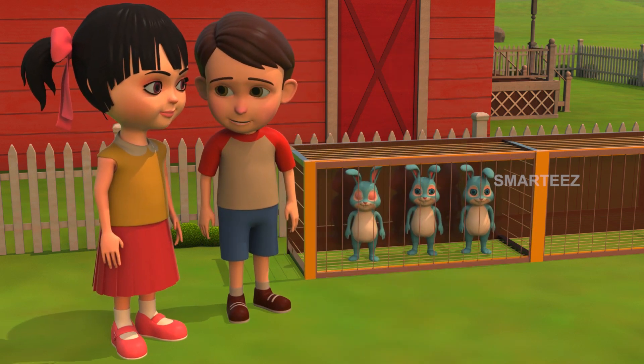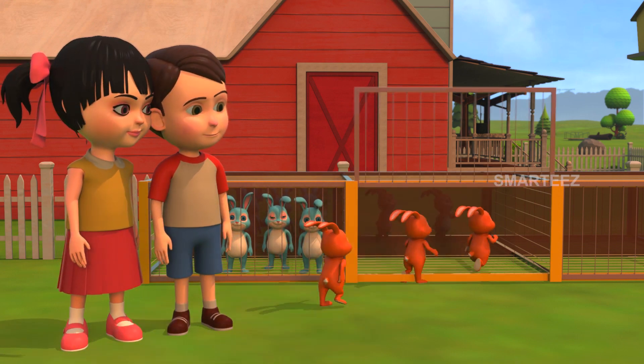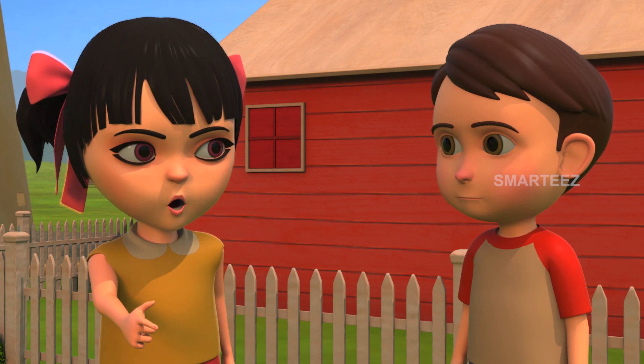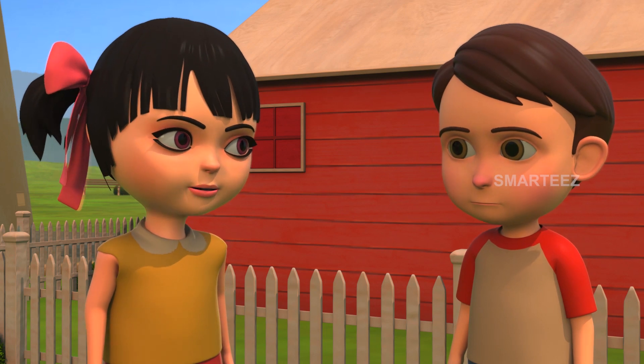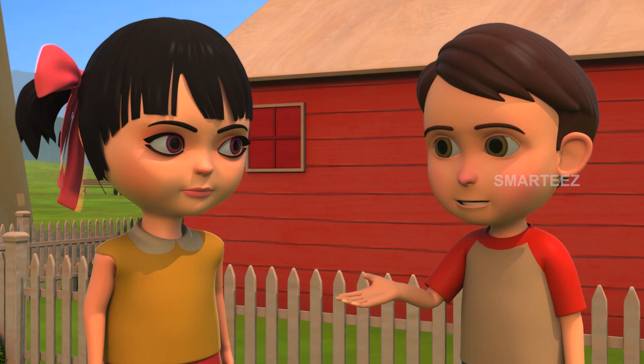That's 3 in the first cage. Let me get the next 3. The first cage had 3 bunnies. The second cage also had 3 bunnies. The bunnies in these 2 cages will make 6. Yes, 2 3's make it 6. 1 three is 3, and 2 threes are 6.